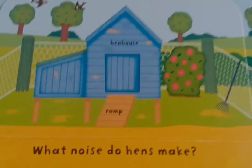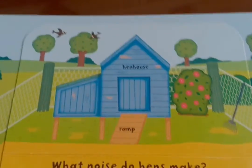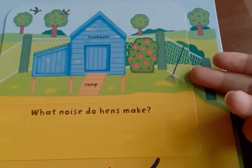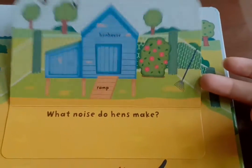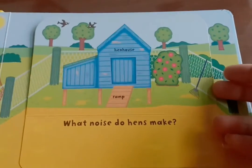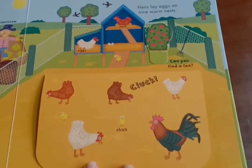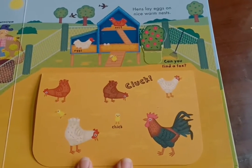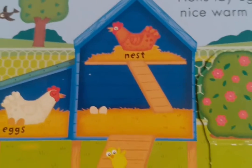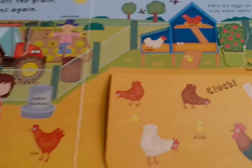Look at that — it's the hen coop. Can you see? Can you hear the sound? What sound does the hen make? Cluck, cluck, cluck, cluck! Peek-a-boo! Look at them — all of them are hiding in their pen. And the hen has laid some fresh eggs in her nest. Lovely.